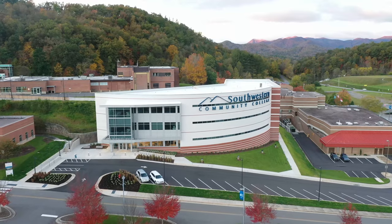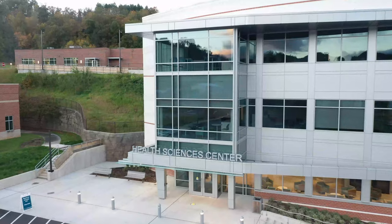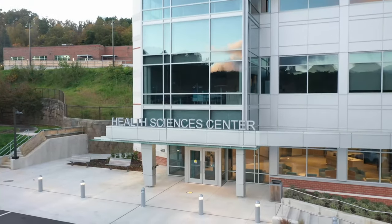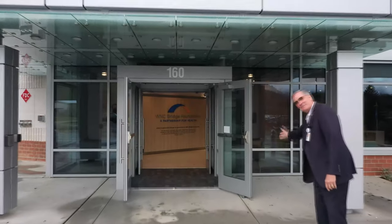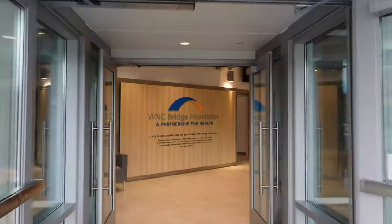This 55,000 square foot facility allowed us to add two new health care programs and allowed all of our other 14 to gain precious space that can be used for hands-on learning. So we invite you now to come on inside and take a quick tour of our new and expanded health care learning space.